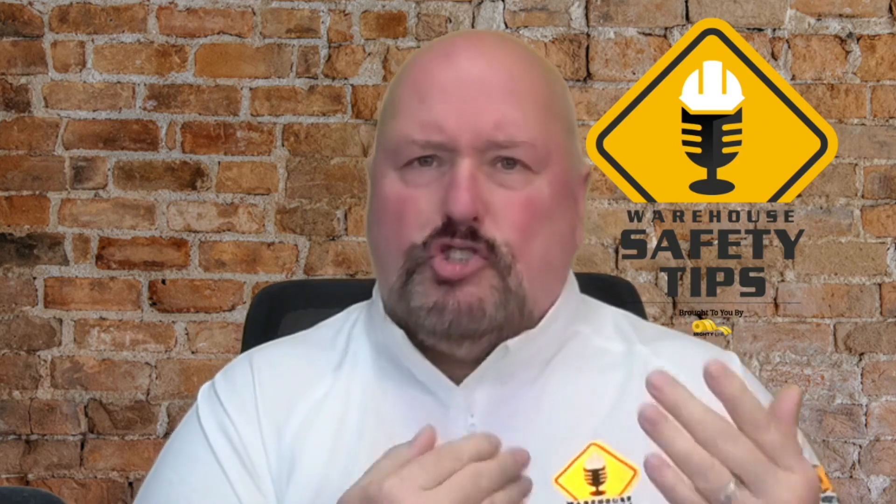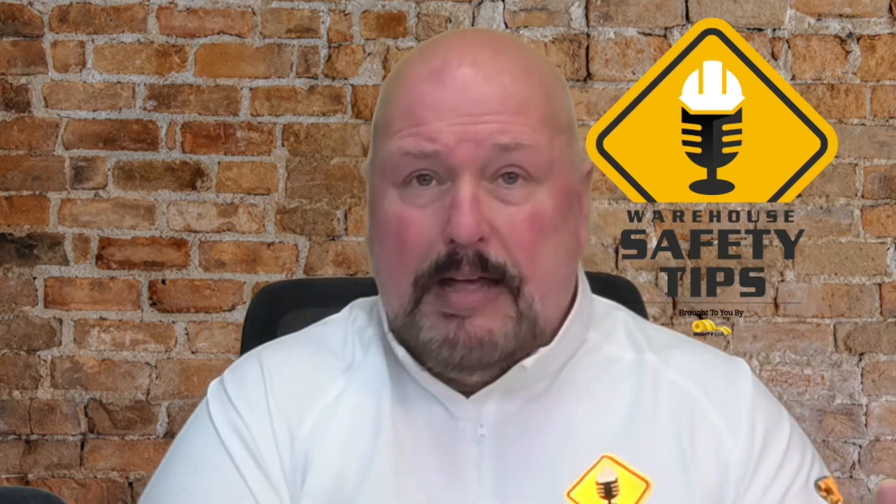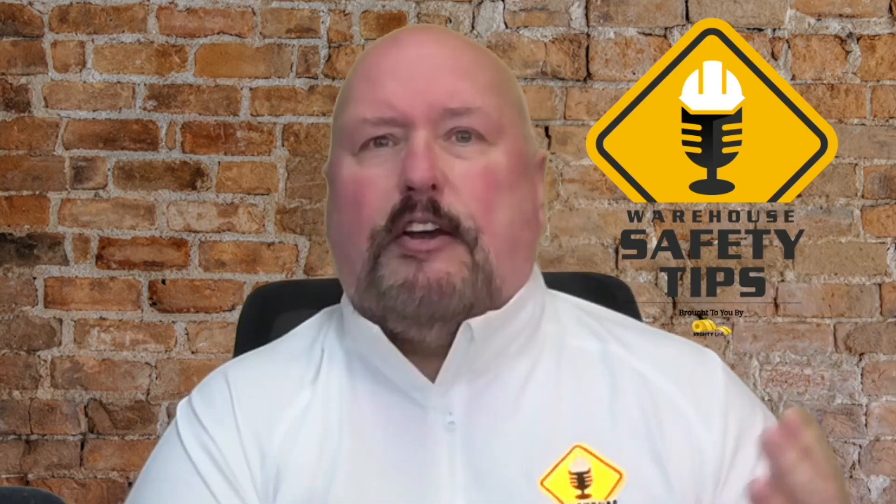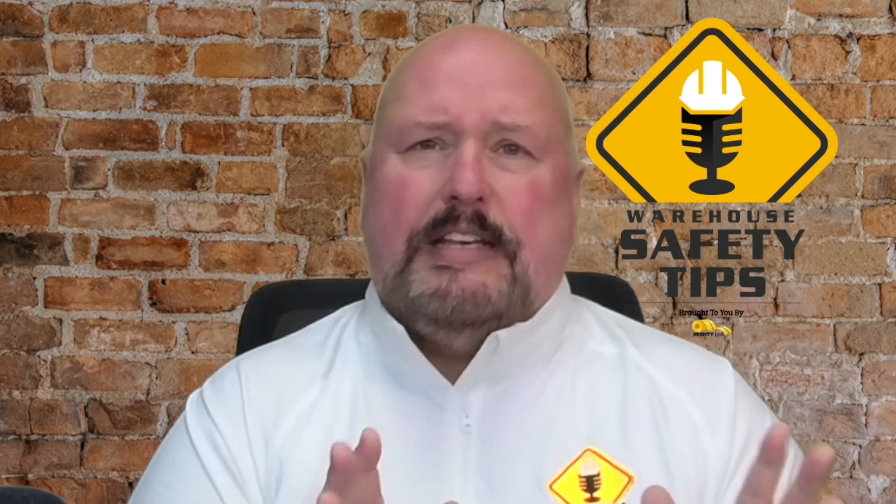Last but not least, report safety concerns properly. That could be something as simple as telling the person you're supposed to — in the form of a supervisor. If that supervisor does not act on it, or if you feel like it's not the answer you were expecting, and something is not being acted on — especially in the case of safety — maybe it's a leak, maybe it's a sound, maybe it's a buzzer that's always out, or an indicator light, or something that is safety related, or something you know is just outwardly not safe.